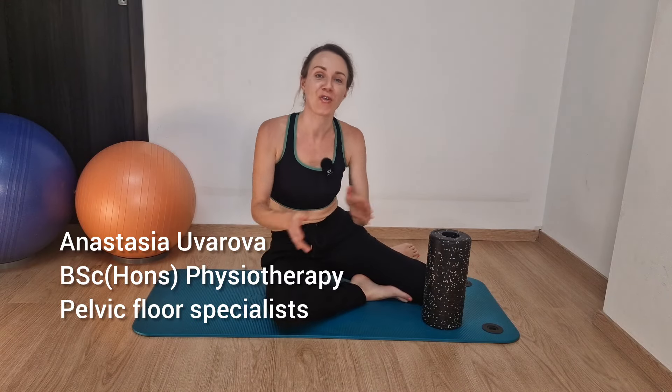Dear friends, welcome back to my channel Alpha Physio Pelvic Care — all things pelvic health. My name is Anastasia Obarova, I'm a practicing pelvic floor physiotherapist.